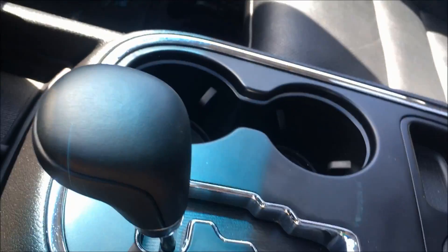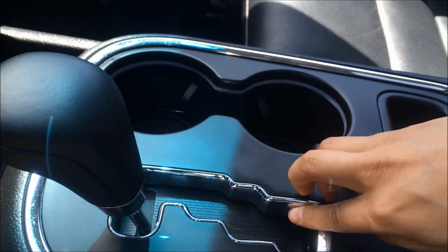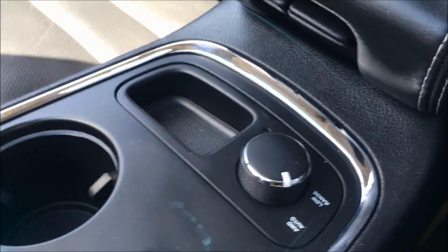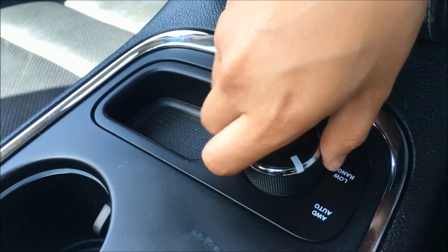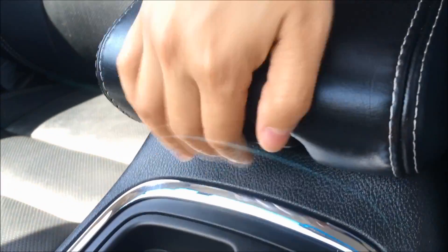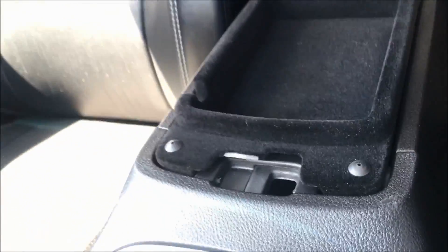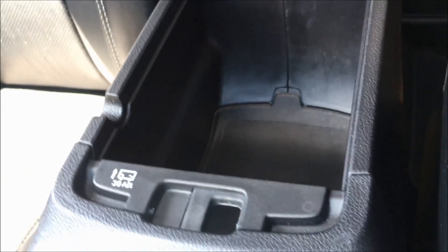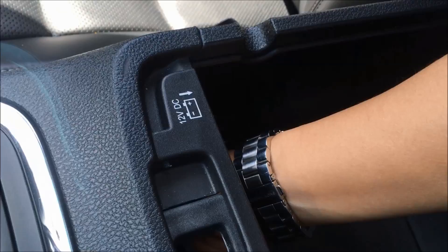Heading over to the side here we do have a couple of cup holders, that beautiful chrome accent on your shift lever, as well as your all-wheel drive system. And in the 2-tier center console, you'll find another USB port in the back of the top tier if you lift that up, and there's another 12-volt DC outlet in here — you can see there's plenty of space.